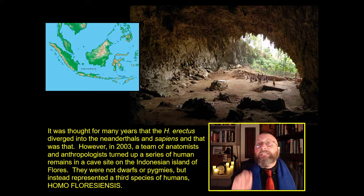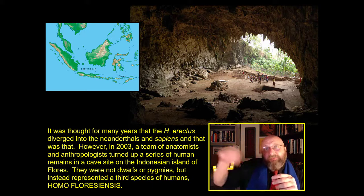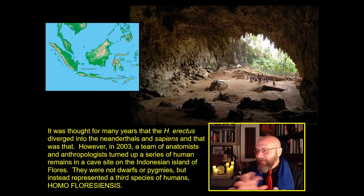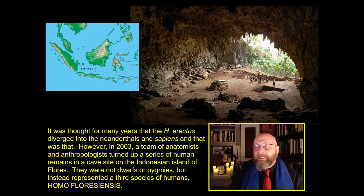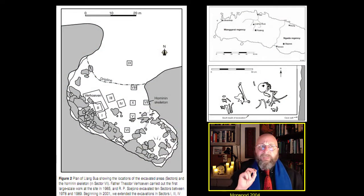However, in 2003, a team of anatomists and anthropologists were digging on the island of Flores in Indonesia and discovered a series of human remains. At first they thought these might be dwarfs or a pygmy human population. But what they noticed right away is that the genetic markers were all uniform — you wouldn't see that in a population of dwarfs or pygmies, where each aspect of microcephaly would have been slightly different. These skeletons found in the cave in Indonesia were all the same — this was truly a new species.